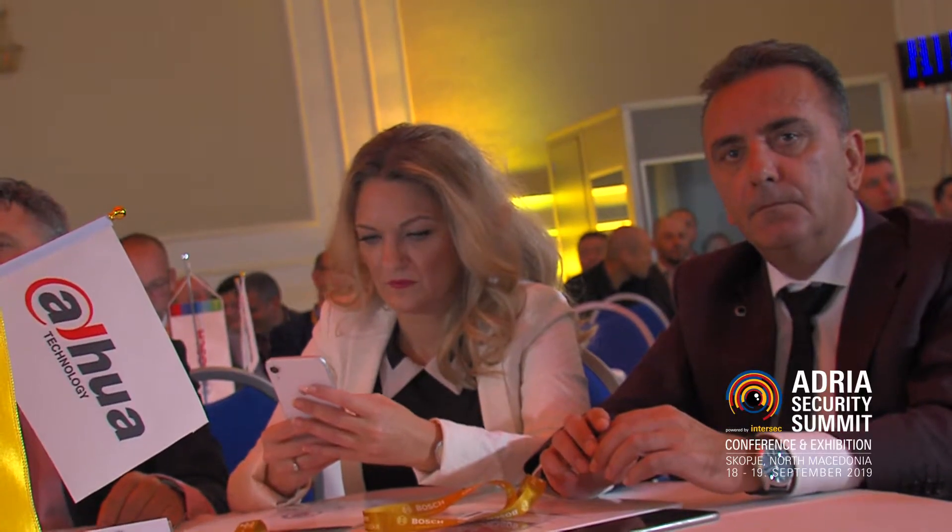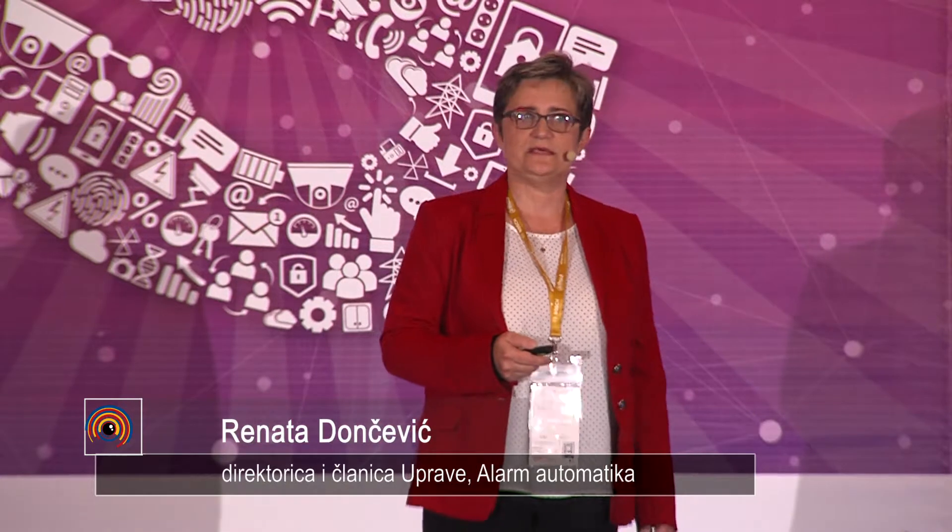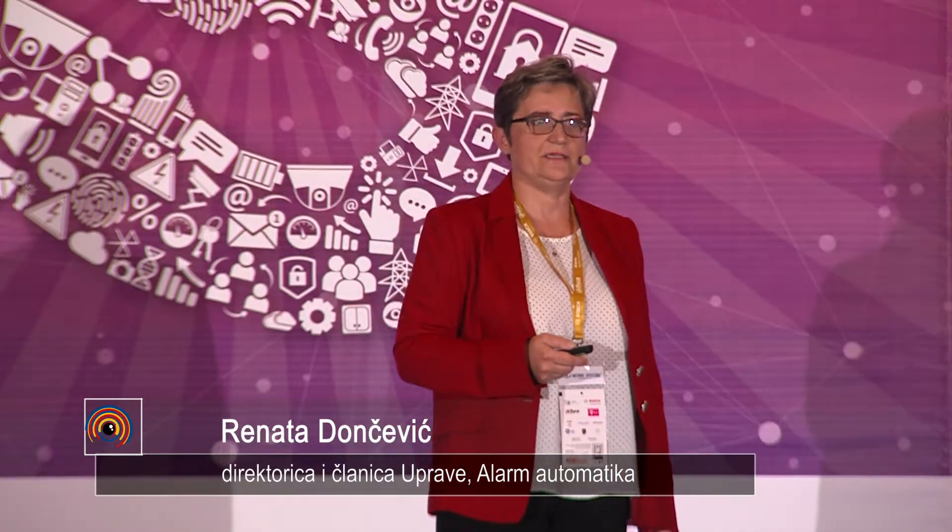Your 15 minutes start. Thank you. Unfortunately, I don't speak Macedonian so well, so I'll speak in English, which is not so good also, but I hope you will understand everything. I have today a presentation about the case study of Grand Hotel Park in Rovinj.